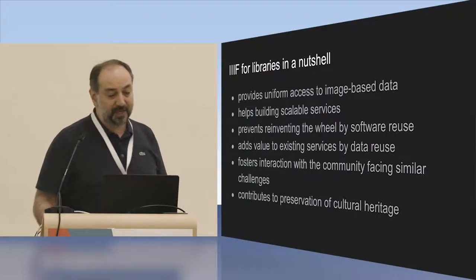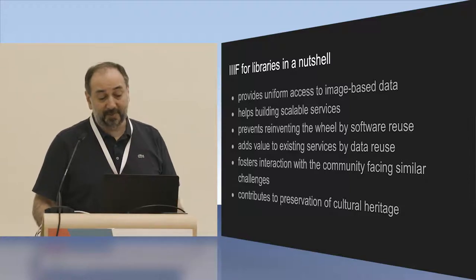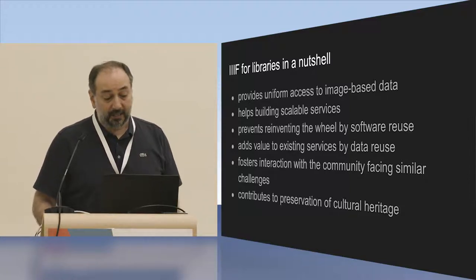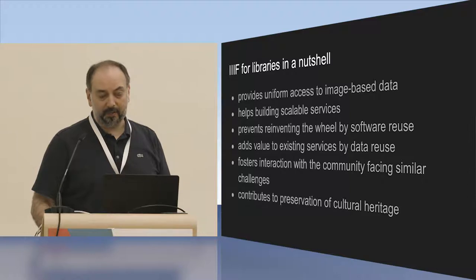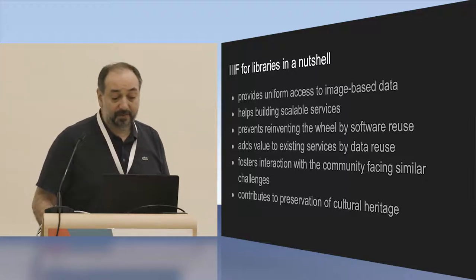In a nutshell, IIIF provides uniform access to image-based data, helps build scalable services, prevents reinventing the wheel through software reuse, adds value to existing services through data reuse, fosters interaction with a community facing similar challenges, and contributes to the preservation of cultural heritage.